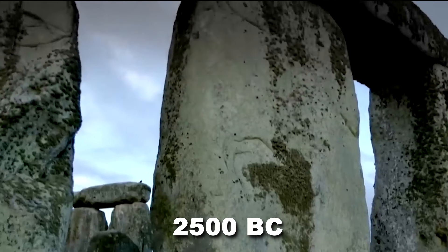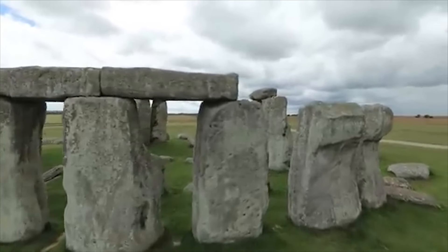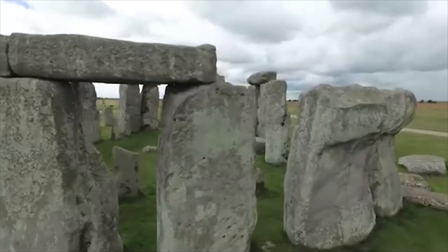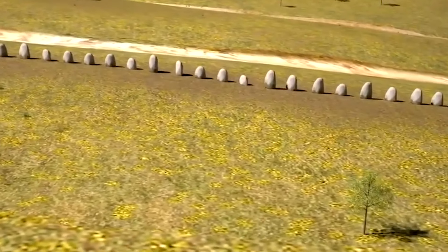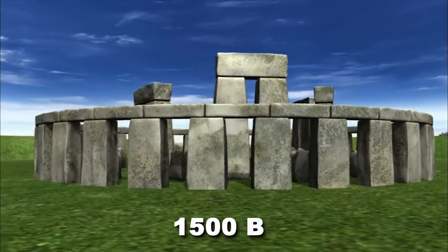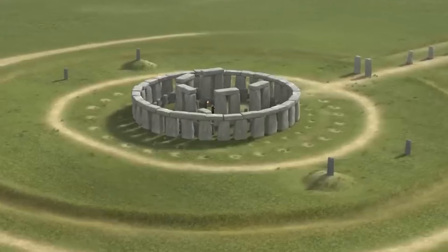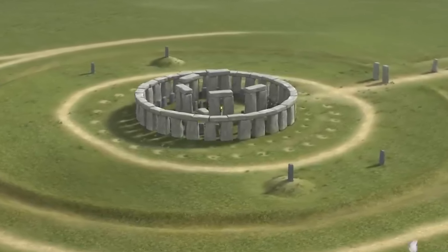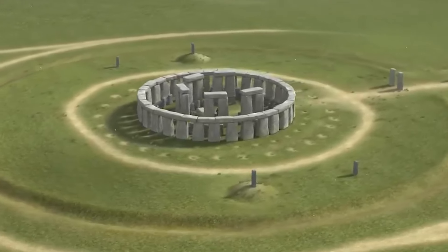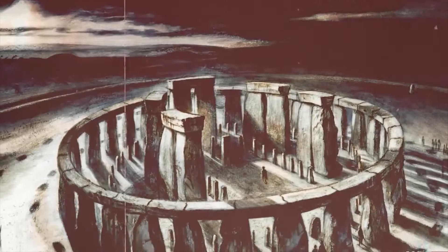The story continues with Phase 3, around 2500 BC. Smaller bluestones, believed to have held special cultural significance, were transported from Wales and incorporated into the sarsen circle. Finally, Phase 4, around 1500 BC, saw the addition of the iconic altar stone, slaughter stone, and heel stone — elements that many mistakenly believe represent the entirety of Stonehenge. This phased construction underscores the monument's evolving purpose.